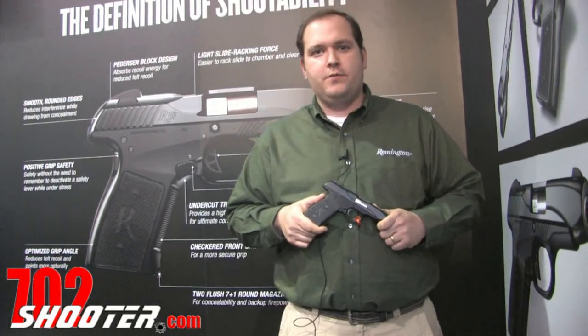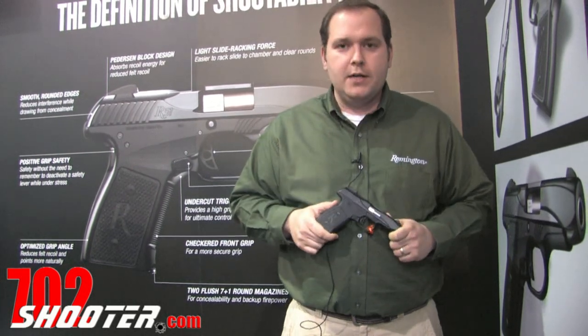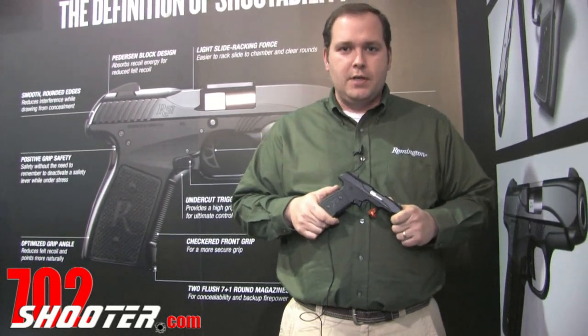Hey, Daniel Cox here, product manager for Remington Arms Company. We're at the 2014 SHOT Show and we're very excited to be introducing our new R51 subcompact pistol.